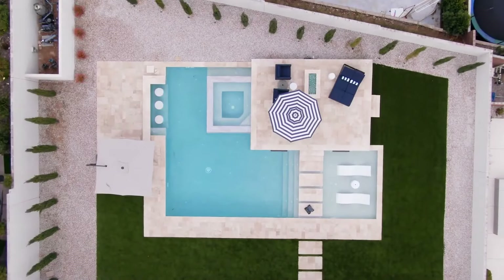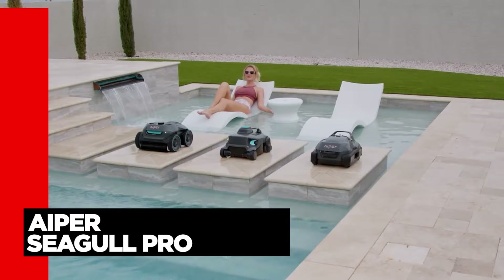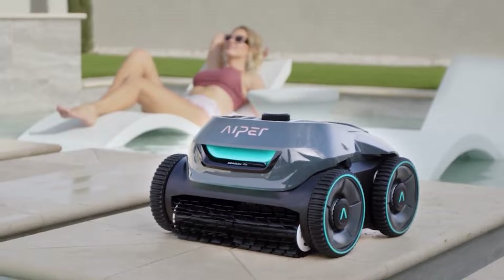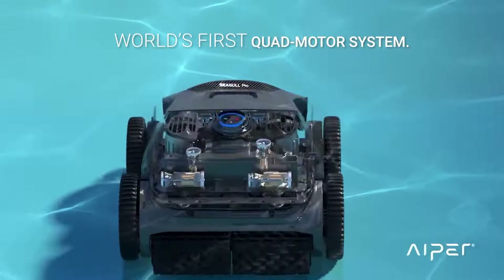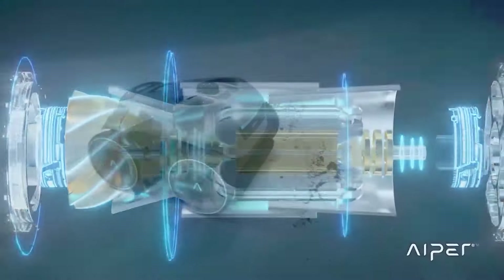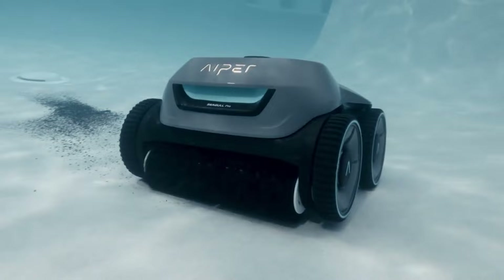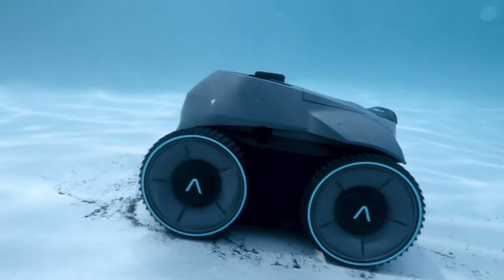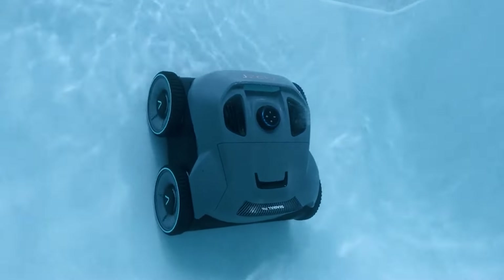Do you love having a pool but hate cleaning it? If you answered yes, then you need the Apair Siegel Pro Pool Cleaning Robot. The Apair Siegel Pro is the ultimate pool cleaning solution — the world's first cordless robotic pool cleaner with a quad motor system, which means it has more power, performance, and efficiency than any other pool cleaner on the market. It can clean pools up to 3,200 square feet in size and can climb walls and water lines.